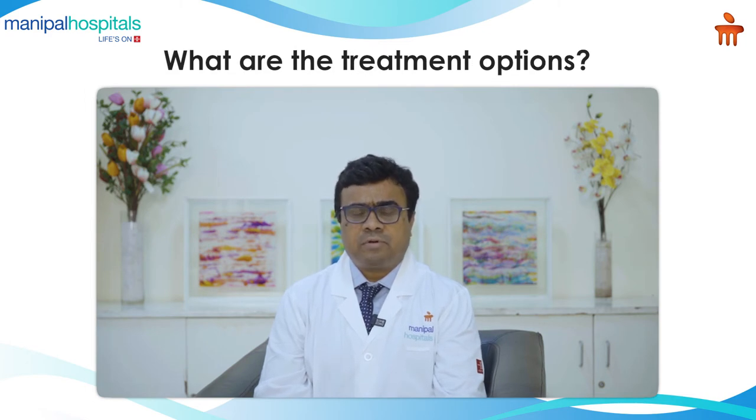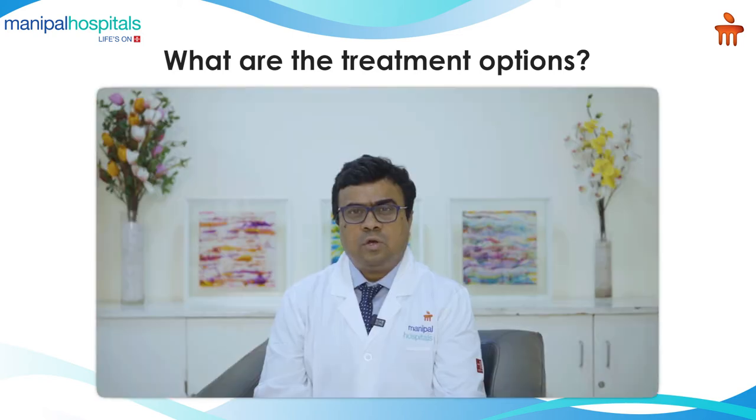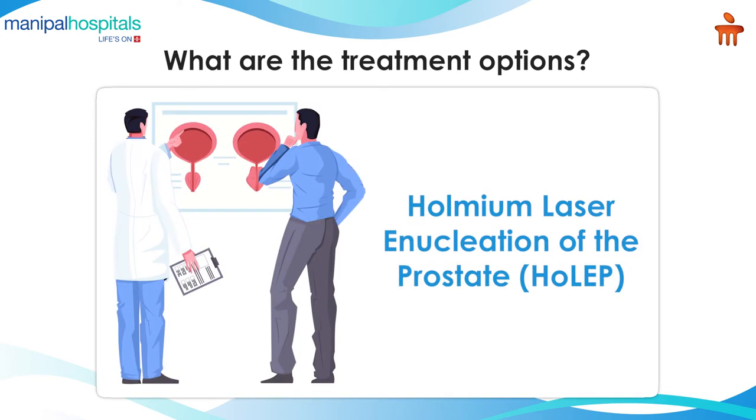This prostate problem can be managed with medicines and surgery. Earlier, the gold standard surgery for the prostate was what we call Transurethral Resection of the Prostate — TURP — which was an endoscopic surgery done to remove the prostate by cutting it into small pieces using electrical current. With the advent of new lasers in urology, we have come up with a technique called HoLEP, which stands for Holmium Enucleation of the Prostate.